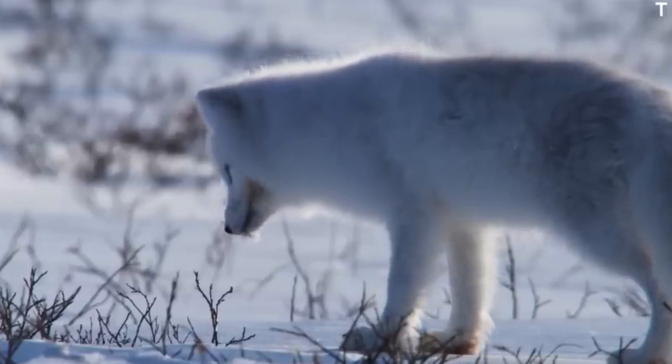sometimes even old fox dens or abandoned bird nests — anything that offers protection from the brutal Arctic winds.